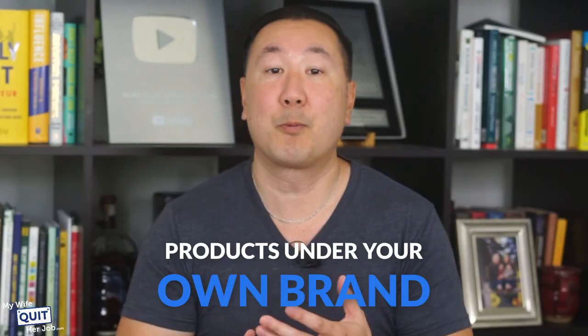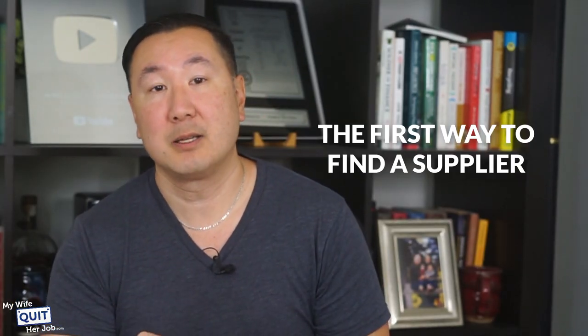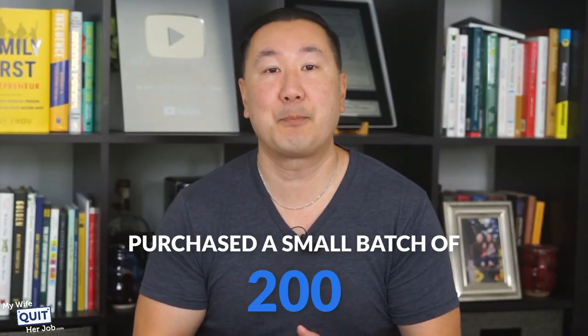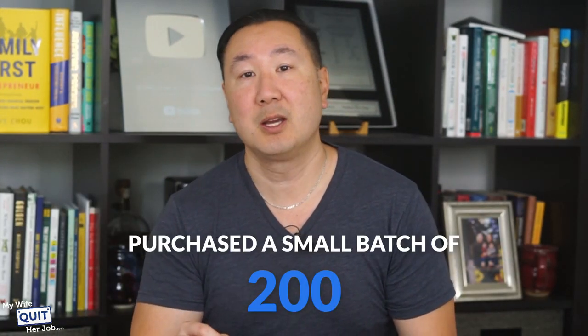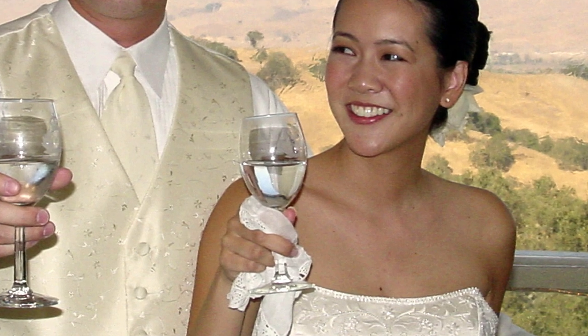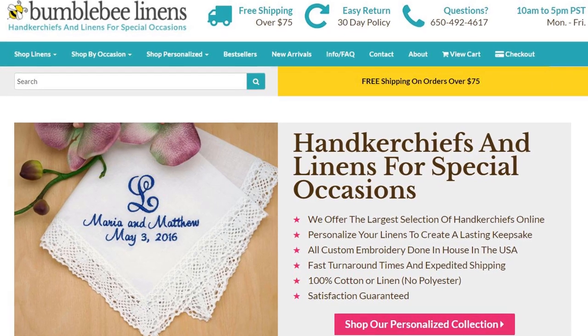The remainder of this video will assume that you want to source your own private label products or products under your own brand. The first way to find a supplier is to simply use Google. The very first supplier we found for our e-commerce store was found by Googling "handkerchief manufacturer." We found a factory in China and purchased a small batch of 200 — the minimum order quantity — originally for our wedding, and ended up using that same supplier when we launched our store back in 2007.